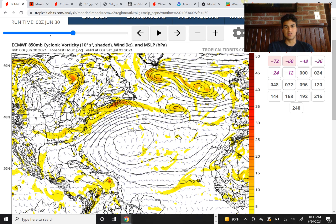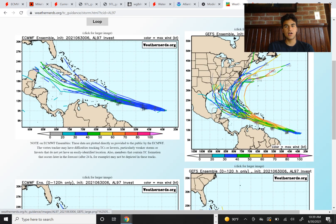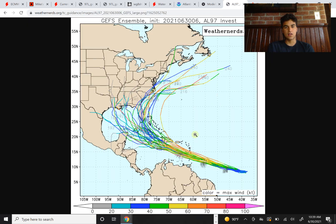In terms of what the GEFS ensemble members are saying right now, they're all leaning on strengthening this into a pretty strong tropical storm, and in some cases a low-end hurricane just before it reaches the Hispaniola area. The majority of the computer models are taking it just south of Hispaniola. Keep in mind the northeastern side of this storm is always going to be the strongest, with the largest wind field, and will likely be where most of the precipitation will occur. So even if this moves just south of Hispaniola, you will still experience impacts.